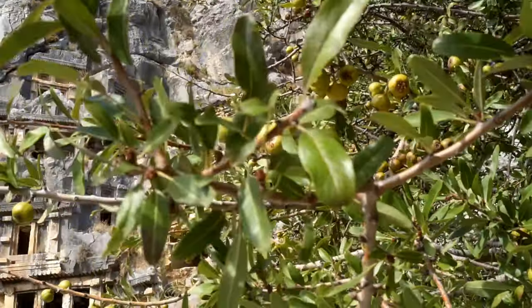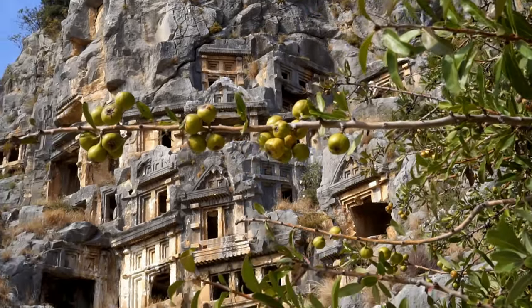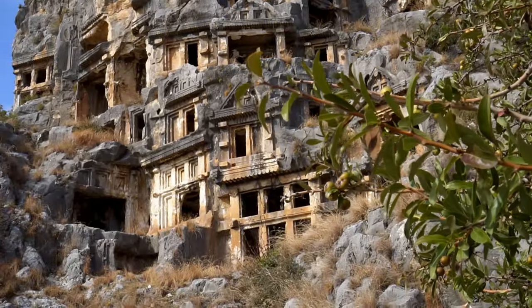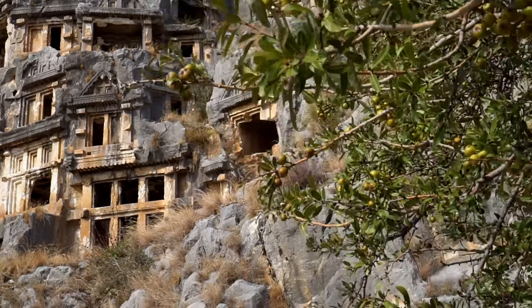We know of at least four different types of Lycian funerary monuments: pillar tombs, sarcophagi, temple tombs, and the most famous ones — house tombs — which we are looking at right now.